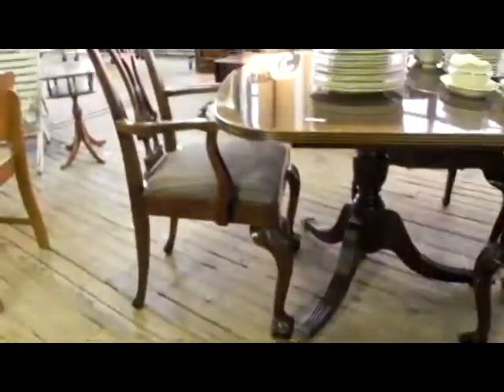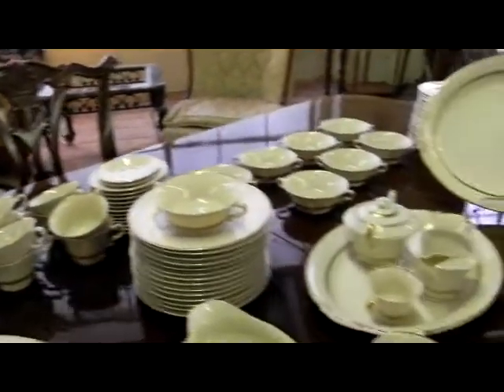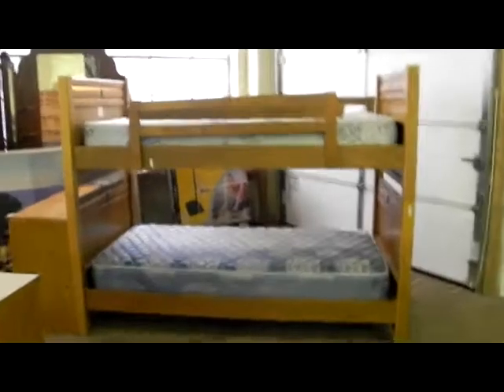Here's another really nice dining table with matching chairs. Again, we'll sell the chairs separately because you can keep it a four, six, or eight. It's also a nice big set of Syracuse china around the table. Nice little fifties-sixties bedroom set — dresser, chest of drawers, and the nightstand.